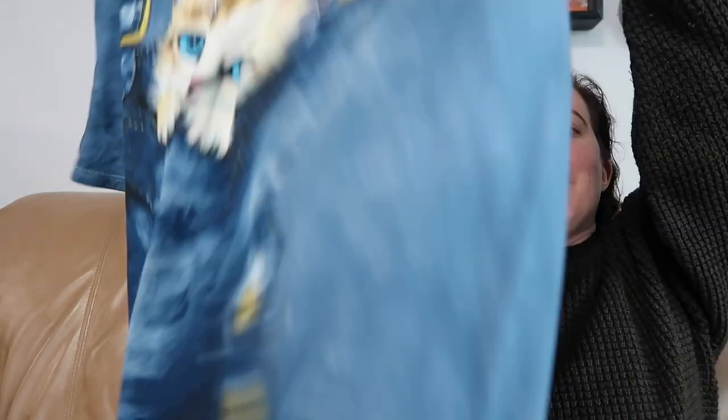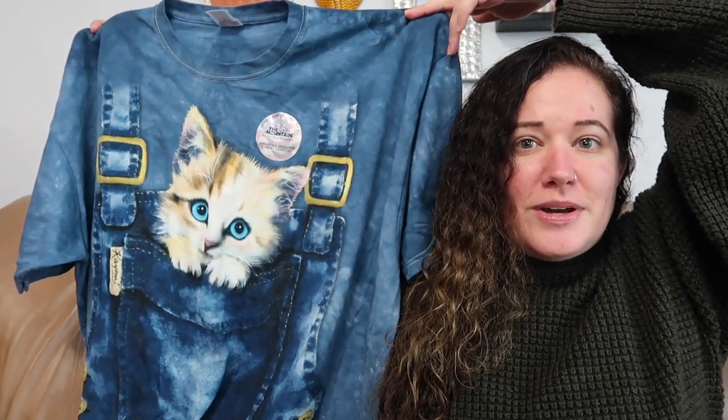If you know me, you know I love graphic tees, and one of the brands I love most is The Mountain. This tee is from 2001, so it's vintage, and it is new old stock — NOS is boss, as Commonwealth Picker Kevin would say. This is a 3XL, so it's a great size, and it has this adorable kitten in a pocket on somebody's overalls. Also, the sticker says The Mountain is dyed in New Hampshire, which I didn't know — and I live in New England, so you learn something new.